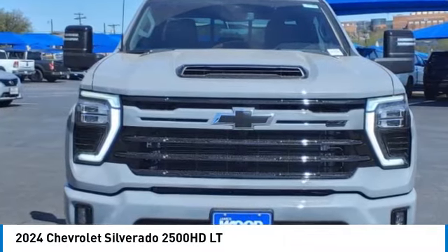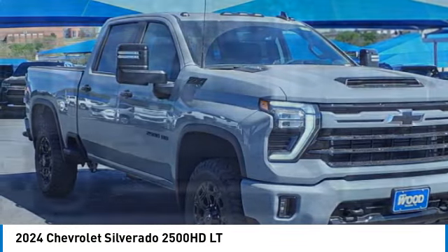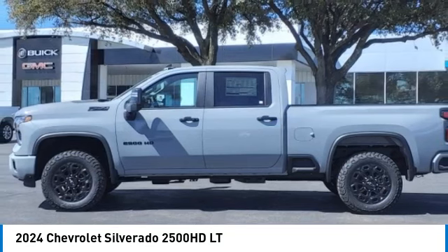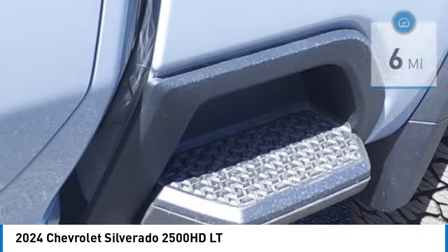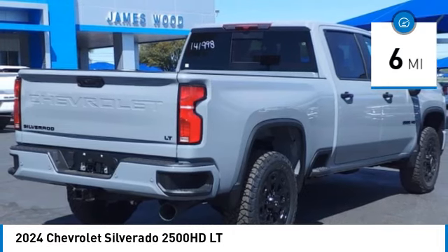Take a ride in the 2024 Silverado 2500 HD. This pickup truck pulls unlike any other. This vehicle has less than 100 miles. Here are some of this vehicle's great options.